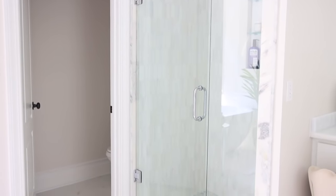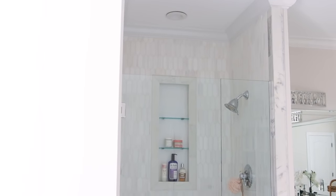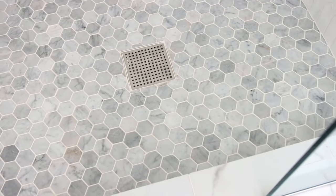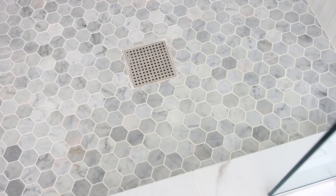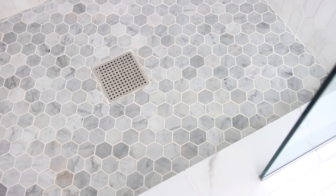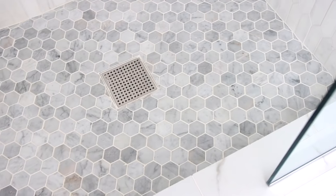For the shower, we completely got rid of the gold framing and the insert. I really wanted to do tile all the way up the wall and add a beautiful glass door. For the shower floor, we decided to go with the hexagon style — we did mix patterns, which can sometimes be a little tricky, but I think with these two patterns it turned out really nice.